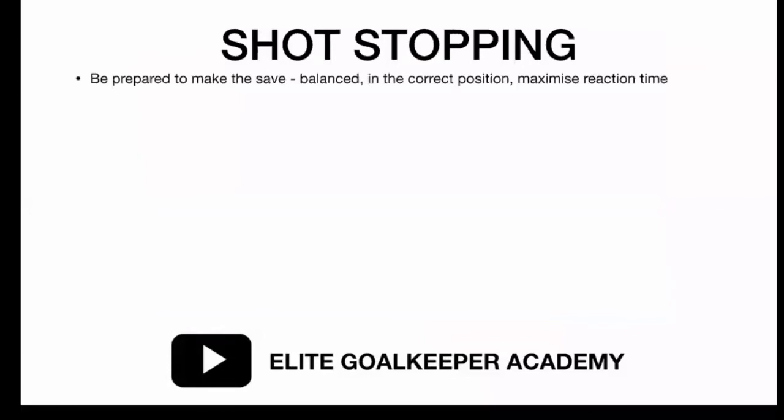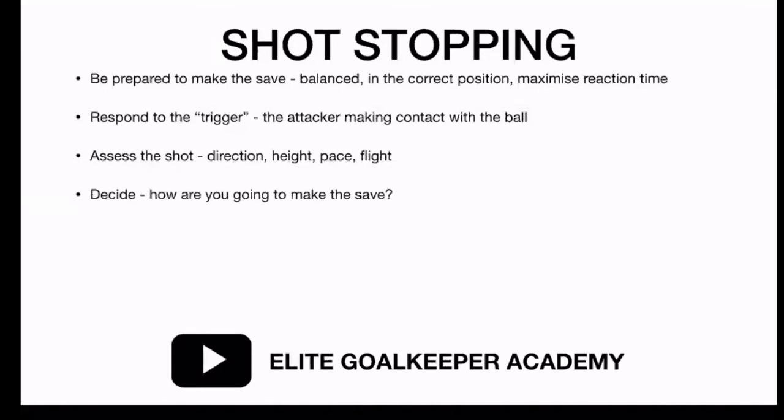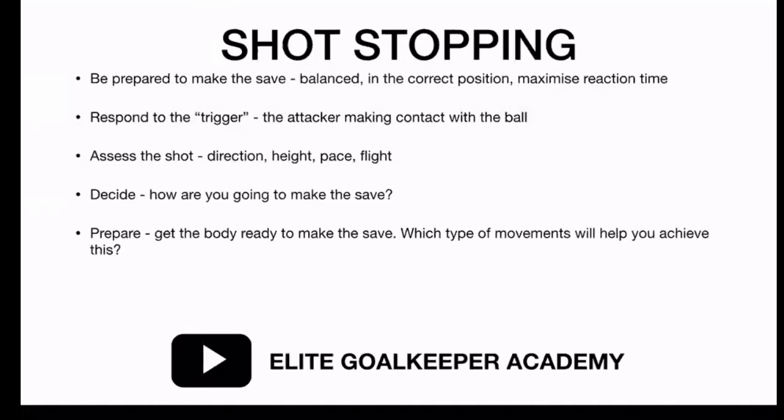In terms of shot stopping, things we need to be looking at: we need to be prepared to make the save. Are we balanced? Are our feet set? Are we in the correct position in relation to the ball? Have we maximised our reaction time and responded to the trigger? You've already seen the attacker preparing to strike - the foot's come back, head's gone over the ball, body's gone over the ball. Now we're looking at the attacker actually making contact with the ball. The first thing we do is assess the shot: direction, height, pace, and flight. Next, we decide which technique to use to make the save. Then we prepare our body and determine which type of movements will help achieve this. All of this happens in a split second - we see it, we've already made that decision. A lot of it will come down to muscle memory.